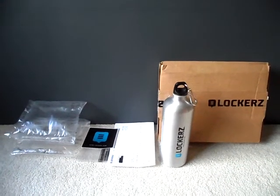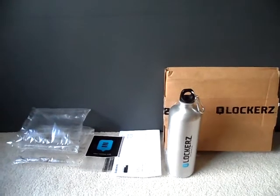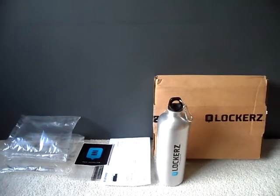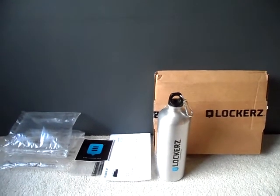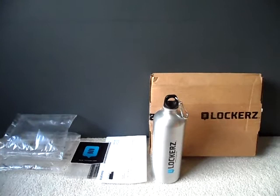Hey everybody, today I'm going to talk about a package that I just received from Walkers, which is a website where you watch videos, do dailies, do questions, whatever to earn points to redeem things, or buy things at a discount, or for nothing at all.